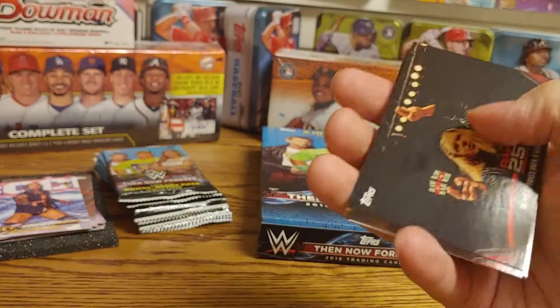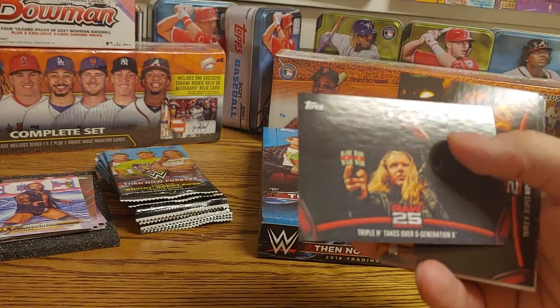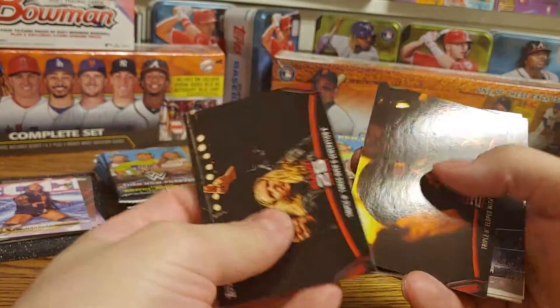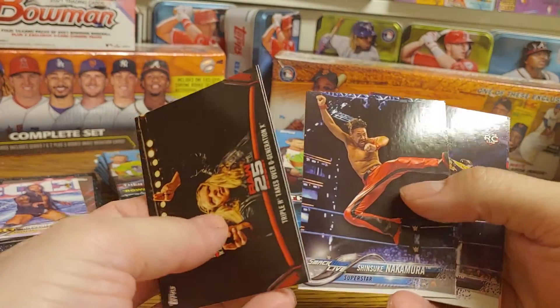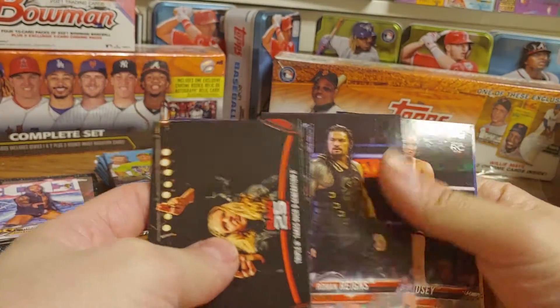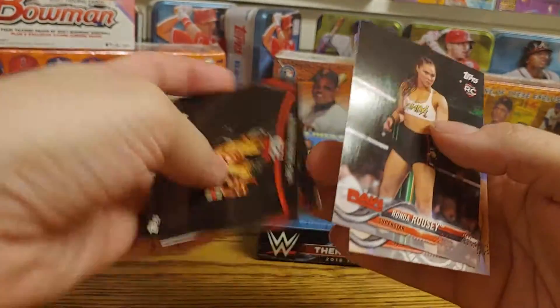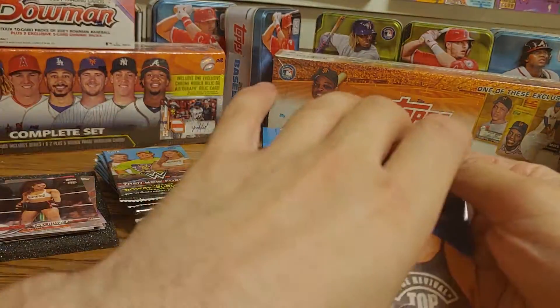Triple H taking over DX — that was a great moment — Monday after WrestleMania moment, Triple H elopes with Stephanie, Shinsuke Nakamura, Mark Andrews rookie, Roman Reigns — that's a nice one — Ronda Rousey rookie card, and Dash Wilder.